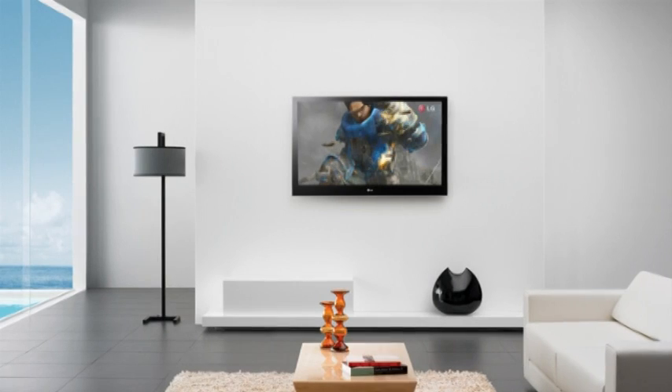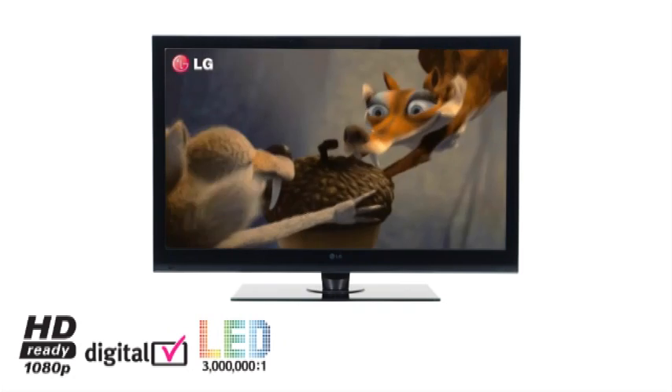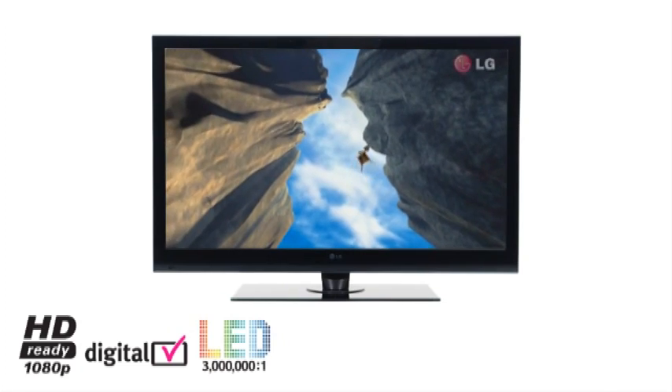This enables the TV to be hung on the wall like a picture frame. With a contrast ratio of 3 million to 1, LG LED produces incredibly sharp, crystal clear images with superb color reproduction.